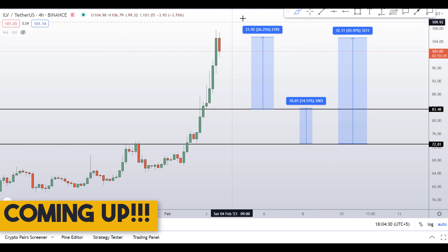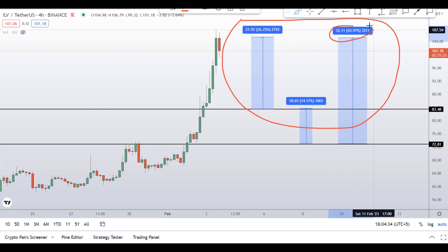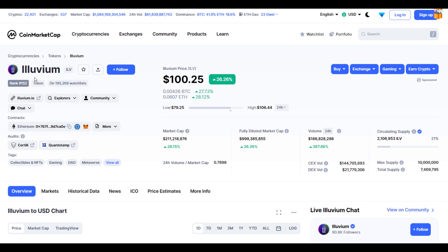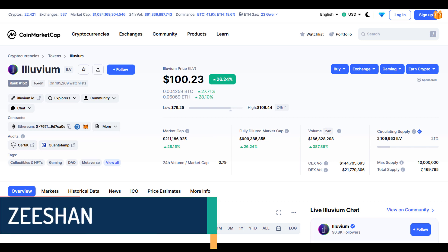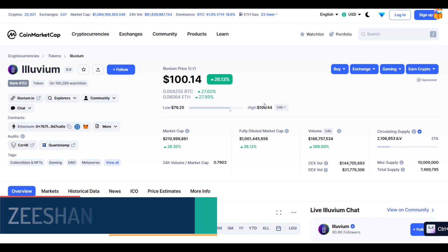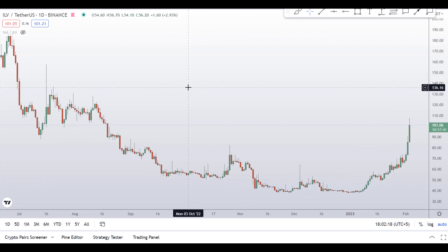On Illuvium ILV coin, you have two dip scenarios with three targets — one could give you around 44 percent gains. Hello guys, my name is Dishan and welcome to Super Tradish YouTube channel. In this video I'll talk about Illuvium coin, ticker symbol ILV. At the time of recording, this coin is up around 26 percent so far with a huge increase in volume.